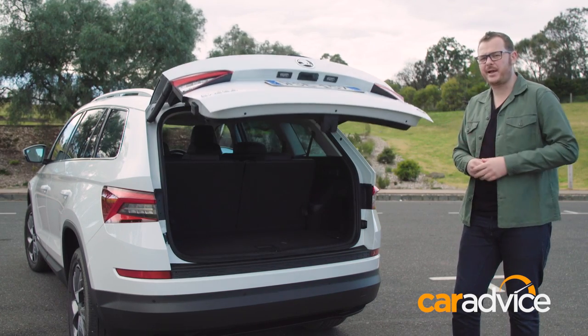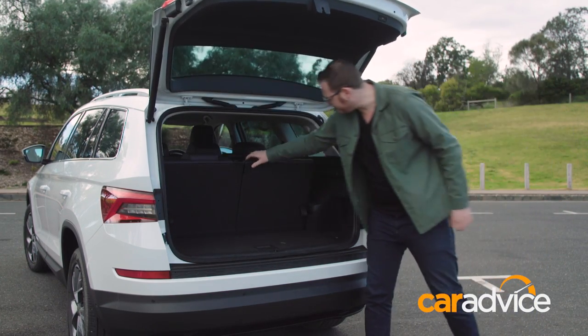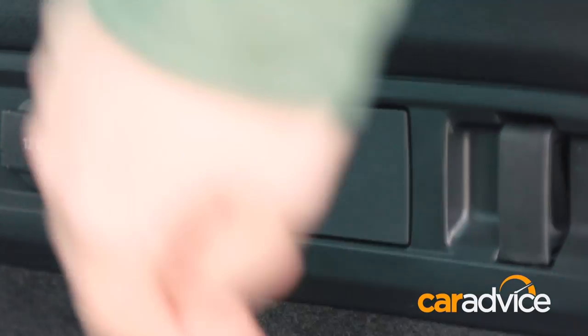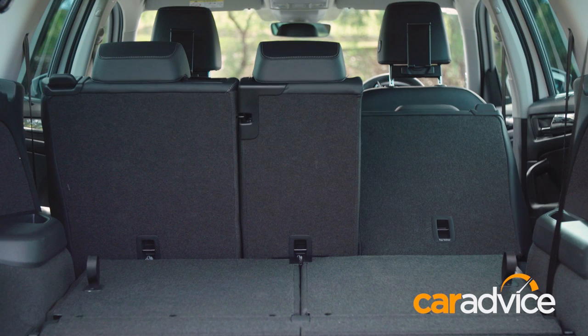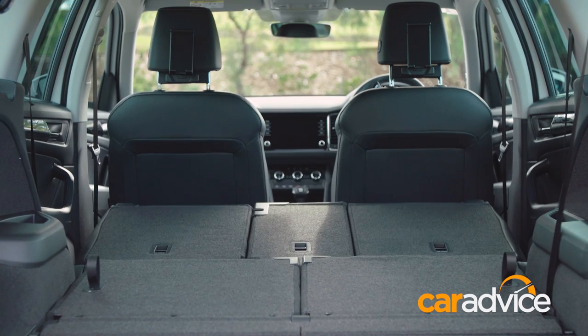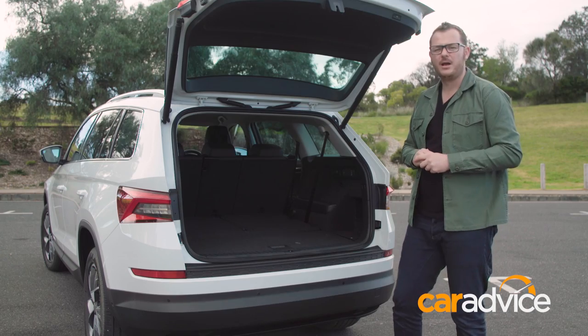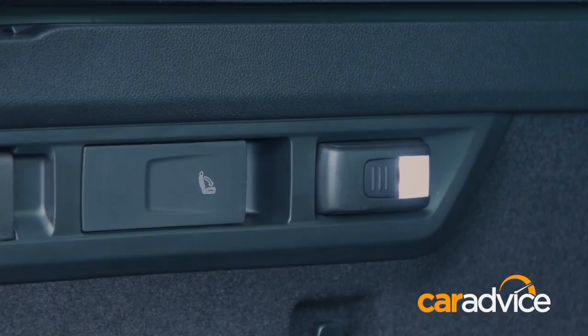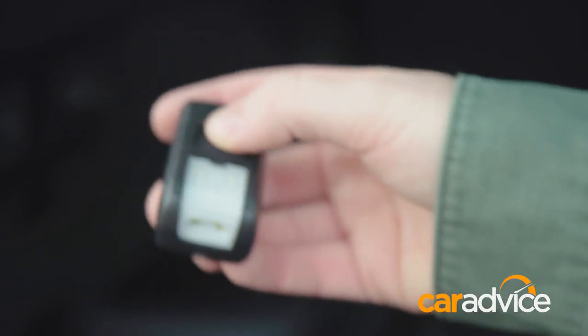An electric tailgate is standard fit, and it's dead easy to drop the third row of seats to liberate usable cargo space. You can also use a lever in the cargo area to fold the middle row, making the Kodiak a carry wagon with 2,000 litres of storage. There's also a retractable cargo cover hidden under the floor, and even an LED torch tucked away in the side of the car.